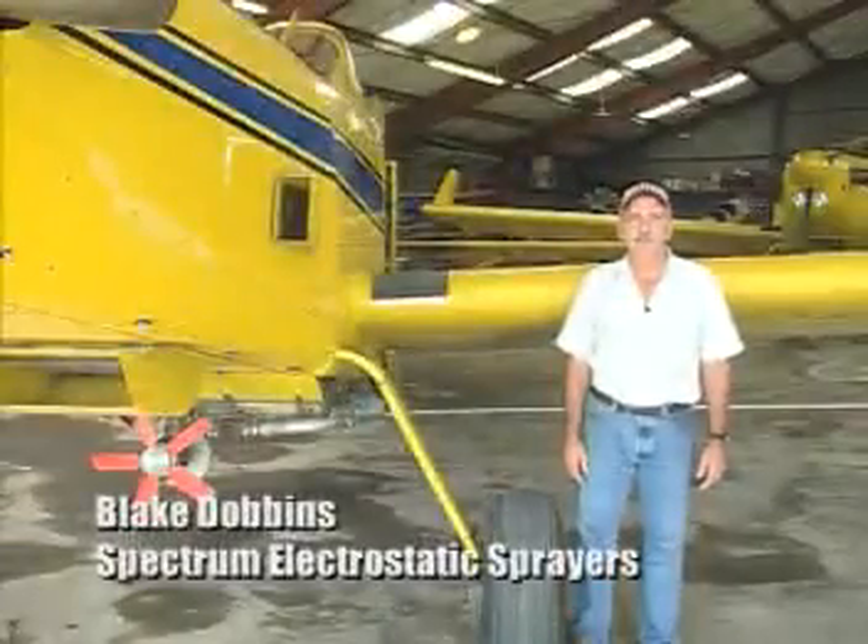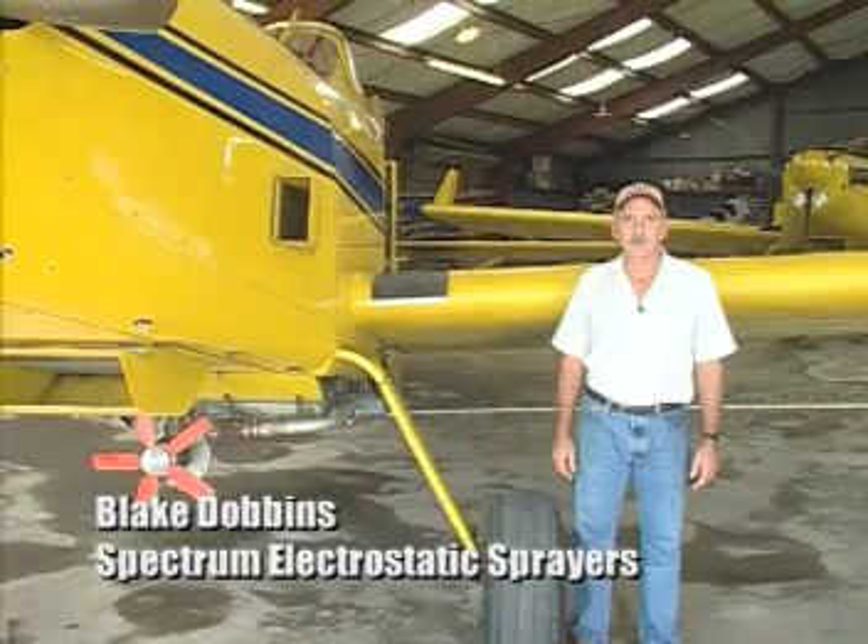Hello, I'm Blake Dobbins. I would like to introduce you to the Spectrum Electrostatic Aerial Spray System. This high-pressure, low-volume system induces an electrical charge onto the sprayed droplets.